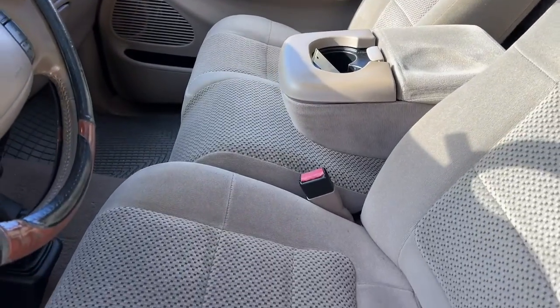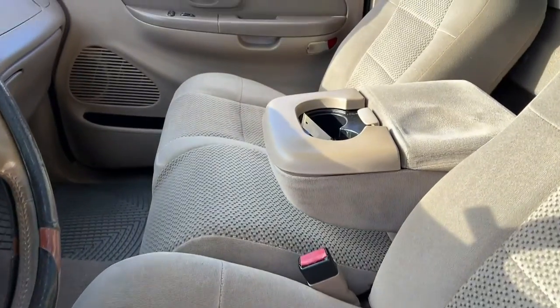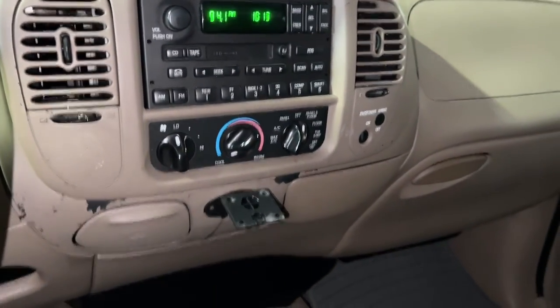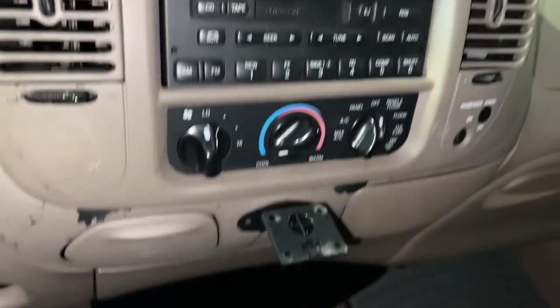Four-wheel drive. Intermittent wipers. Conventional spare tire. Passenger vanity mirror. Tires: rear all-season. Tires: front all-season. Passenger airbag on-off switch. Front reading lamps. ABS. AC.